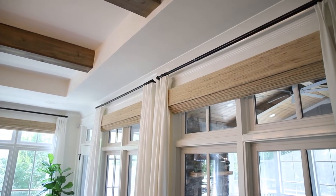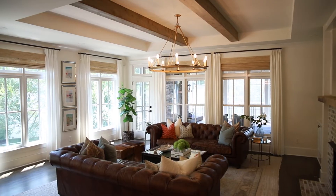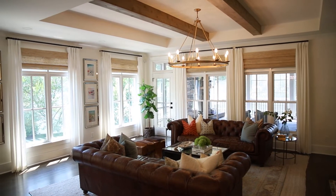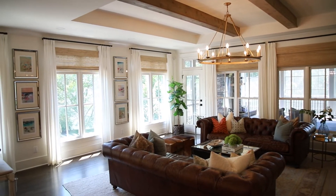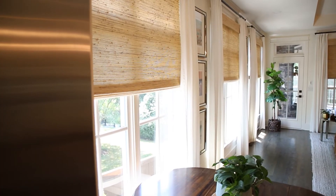They also opted to motorize the shades, so it's the touch of a button to control where the shade sits on the window. As the sun comes down, especially in the fall, you can bring the shade down accordingly — maintaining your view of outside and the light coming in, while still blocking out that harsh sun.